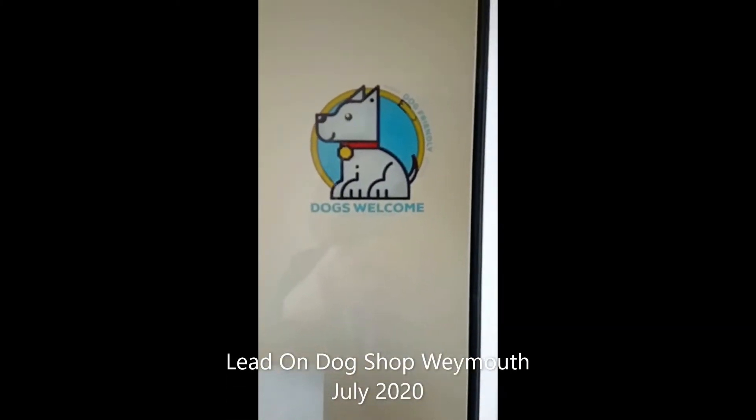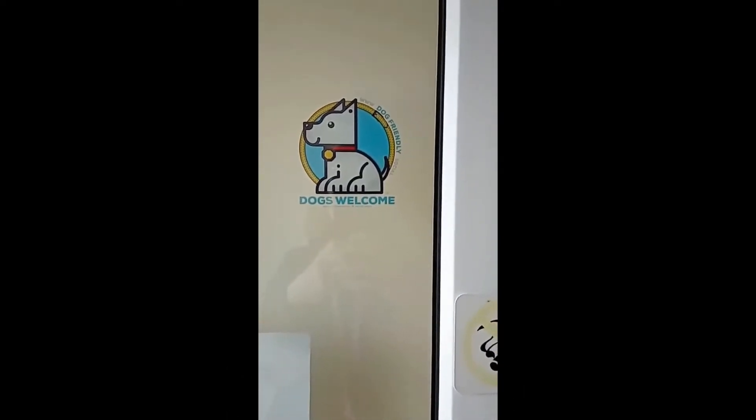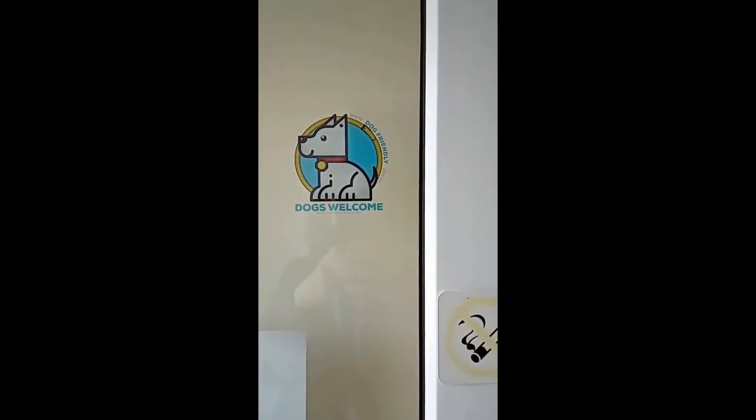You can always identify businesses that support our sticker scheme because they are showing our stickers, and you can get those on our online shop or our Facebook page.